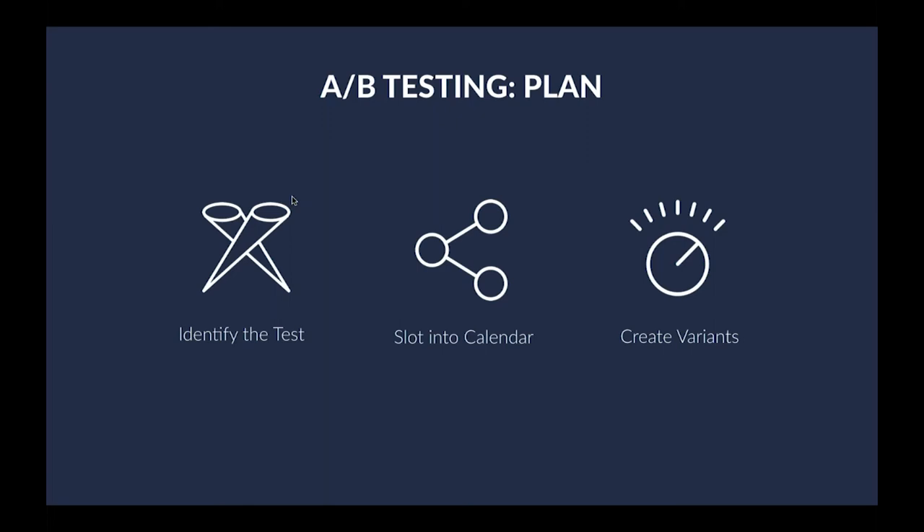A/B testing is one of those darlings of the digital marketing world, and email is no different. The very first step is to plan out your A/B testing: first, identify what type of test you want to run; then, slot that into your calendar; from there, go and actually execute and create the variants. Some of the main areas you can A/B test include send time, layout of your actual campaign, content, subject lines, delays on your automation, and segmentation on who you're actually sending the emails to.